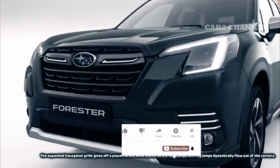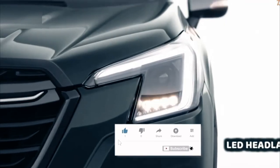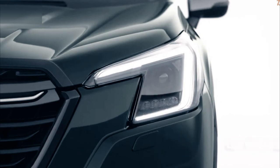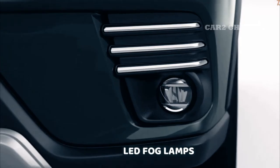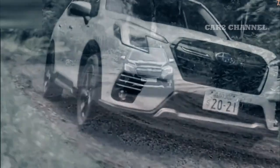Harga Subaru Forester 2.0 IL 579,5 juta rupiah OTR Jakarta, dan Subaru Forester 2.0 IS-I-Sight 659,5 juta rupiah OTR Jakarta.